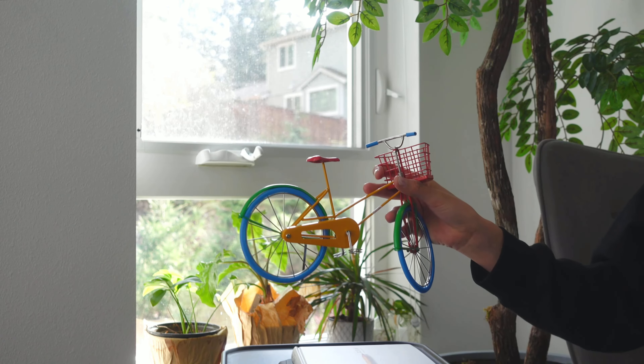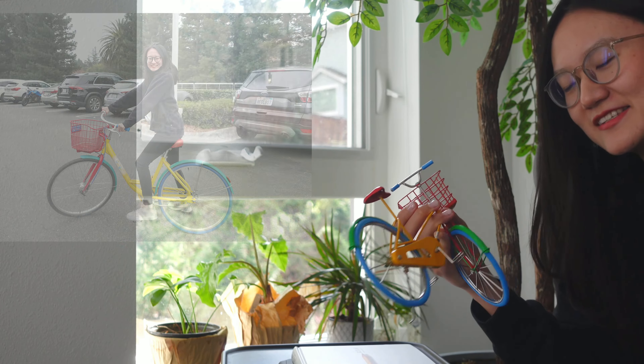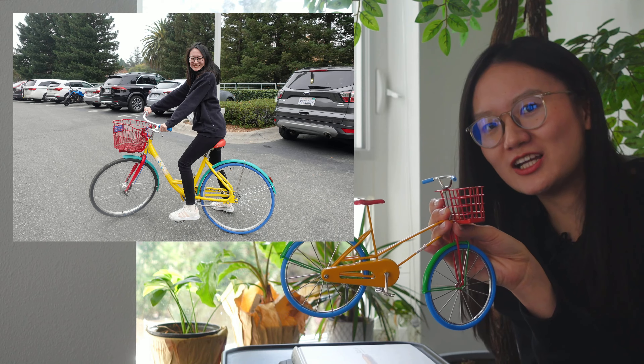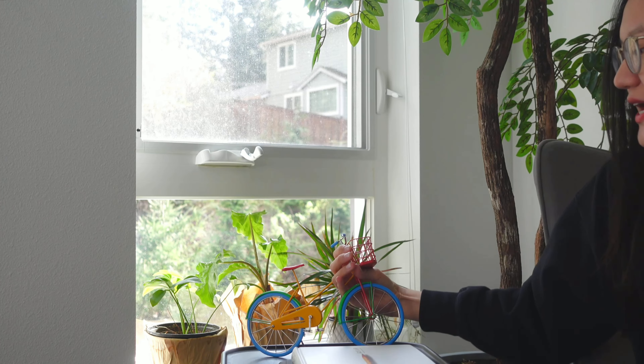Over here, I got a bicycle from Google. At Google's main campus, they used to have this kind of bike all over the campus. As a designer, I think using these many colors is very challenging. So I bought it from Google main campus and then we just use it as a decor.